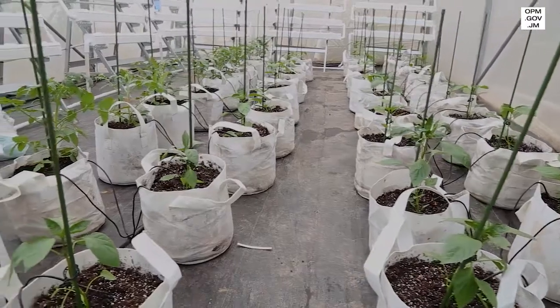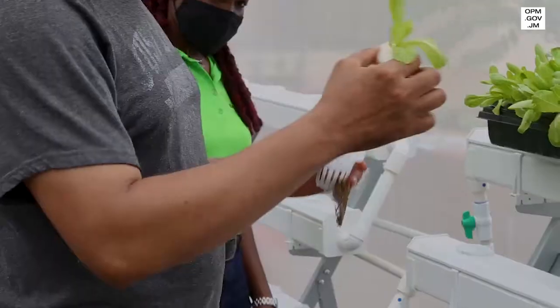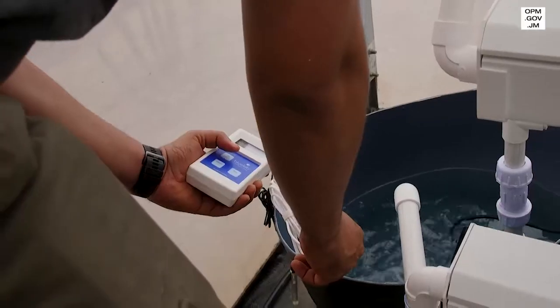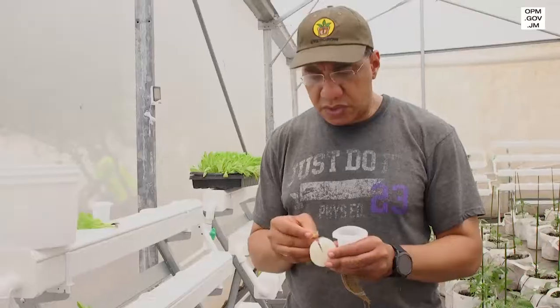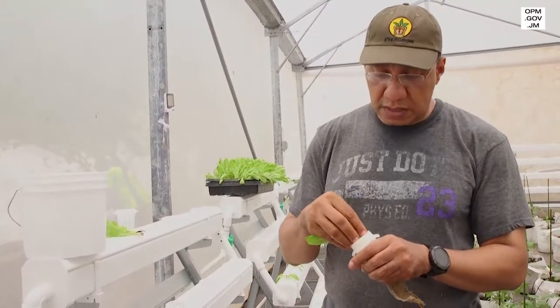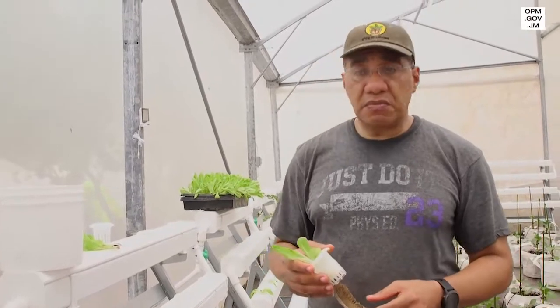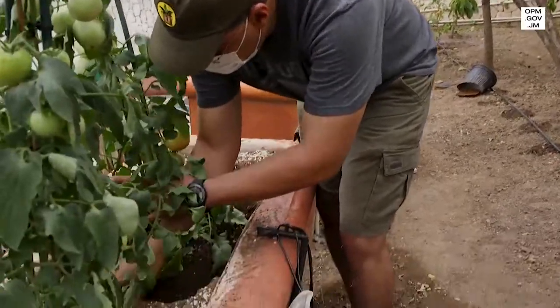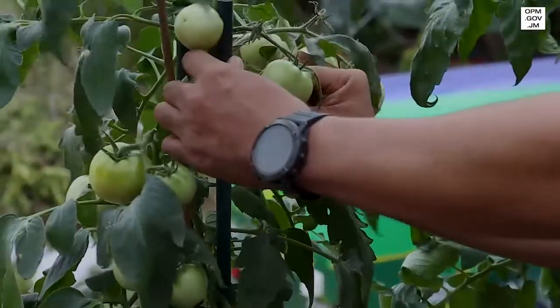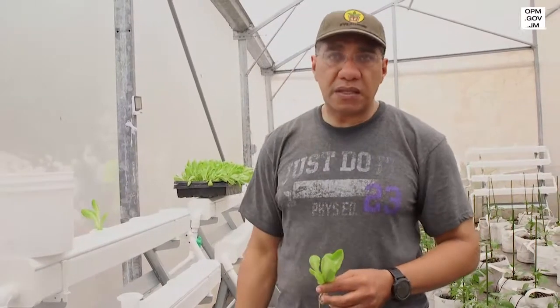Jamaica imports more than 900 million US dollars worth of food — that's close to a billion dollars on average each year. Now a large part of that goes to the tourism industry. There is the thinking, which is ideal, that we could easily replace or substitute a significant portion of that food bill with local production. It may not be possible to replace or substitute all food imports, but we can do better than we are presently doing.